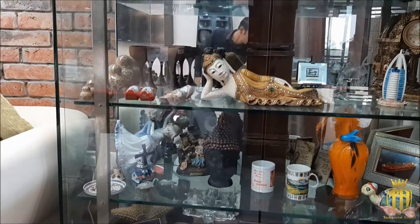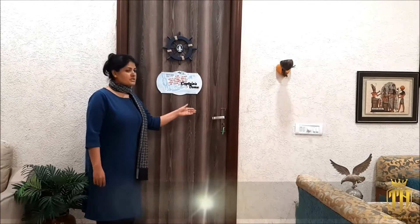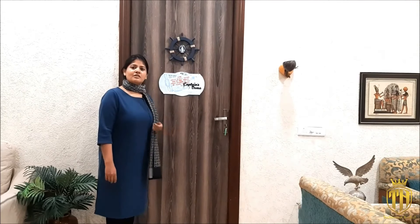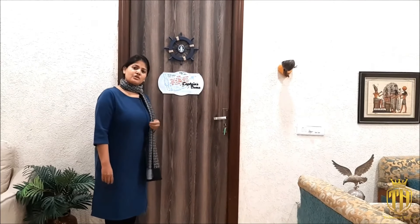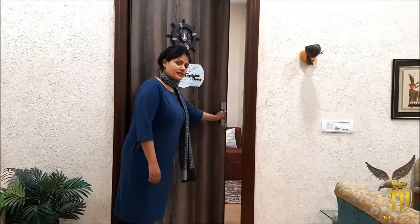As you have seen, we have tried to give a unique theme to each room so there is variety within the house. We are now going to the fourth room. I have given it the name Captain's Dome because my husband is in shipping. We have used small items and nautical symbols as a tribute and to give this room a distinct feel. Let's see what we offer inside.